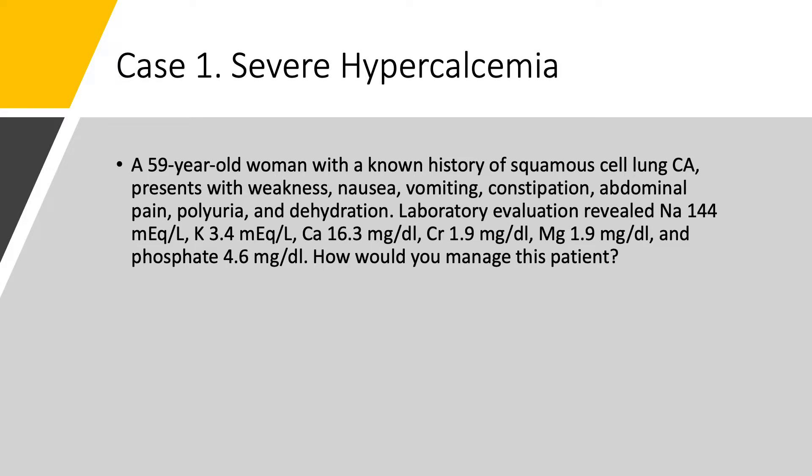Case number one: severe hypercalcemia. A 59-year-old woman with a known history of squamous cell carcinoma of the lung, which is a known cause for severe hypercalcemia. She presents with nausea, vomiting, weakness, constipation, abdominal pain, dehydration, and polyuria — the usual symptoms of severe hypercalcemia.